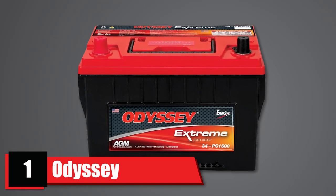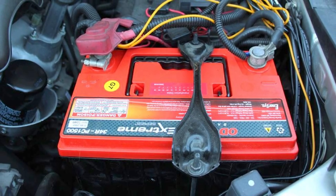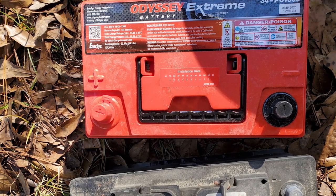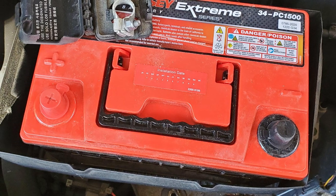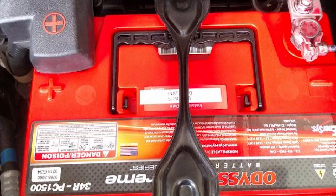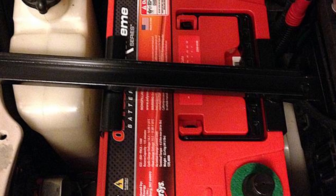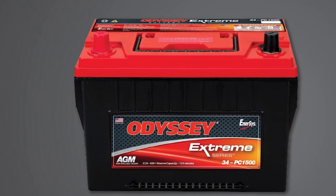At the first position of our list, we have the Odyssey 34 PC-1500 Automotive and LTV Battery. This heavy-duty battery is a favorite of off-roaders for operating power-hungry equipment such as winches and off-road light bars. It has 1,500 cranking amps with 850 cold cranking amps, a 68-amp-hour capacity, and a 135-minute reserve capacity. Its unique lead plate design gives it twice the overall power and three times the lifespan of conventional batteries. It is capable of over 400 cycles to 80% depth of discharge and a 100% recharge in four to six hours. It can be mounted in any position except inverted and stored on an open circuit without charger support for up to two years. The Odyssey has a four-year full-replacement warranty.